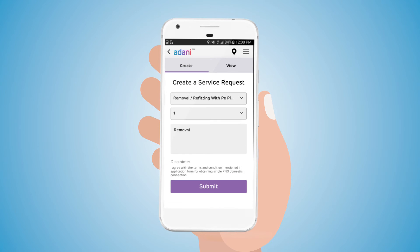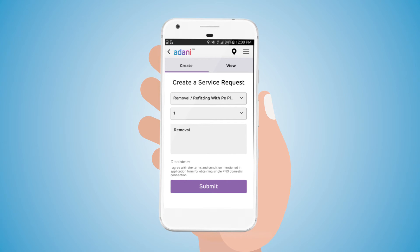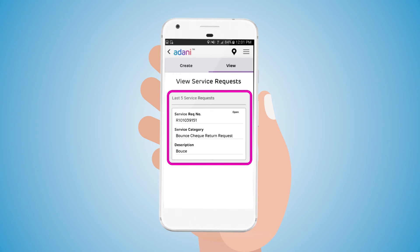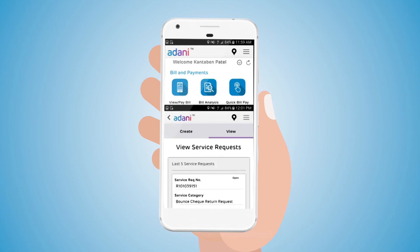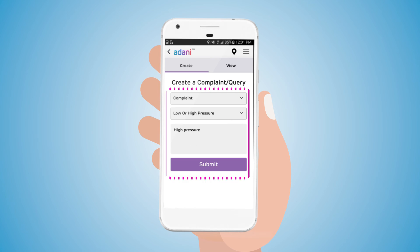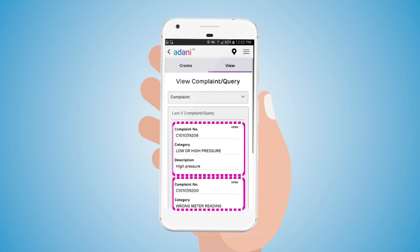The user can apply for after-sales services by providing all the details. If it is a paid service, the user has to make the payment. The user can also view past service requests and check the status. The user can submit meter readings at a particular time interval and file complaints without visiting or calling Customer Care. Once the user files a complaint, they receive a complaint number to check the status of the complaint.